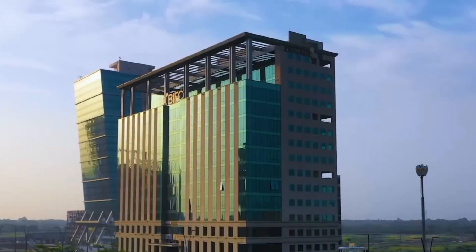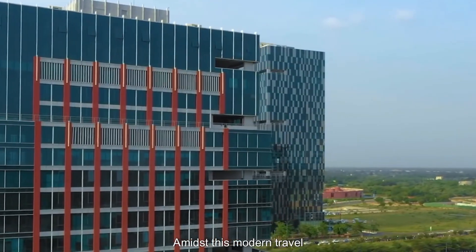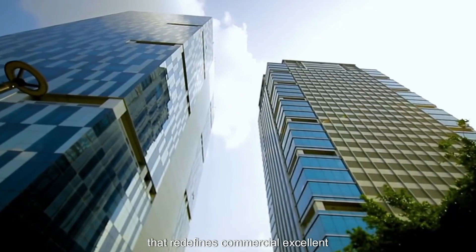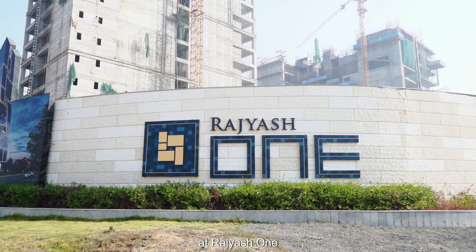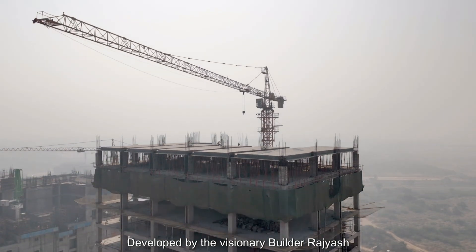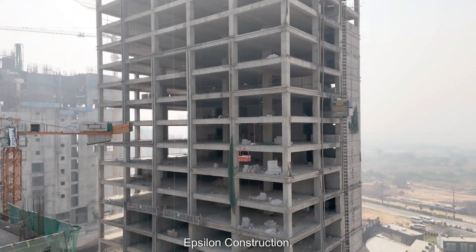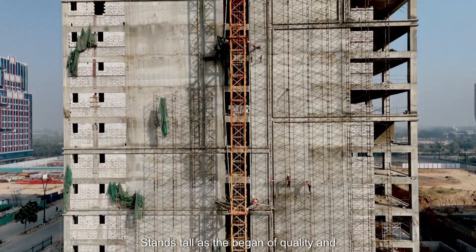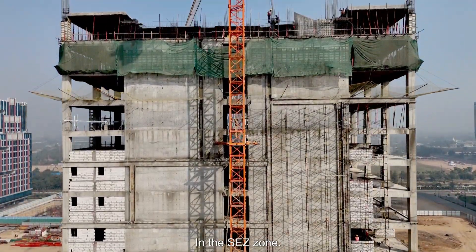Gift City, Gandhinagar — a thriving hub of innovation and growth. Amidst this modern marvel stands an iconic structure that redefines commercial excellence: Rajesh One. Developed by visionary builder Rajesh Projects LLP and brought to life by the expertise of Eplissan Construction, Rajesh One stands tall as a beacon of quality and innovation in the ACZ zone.